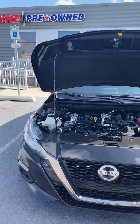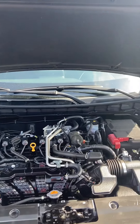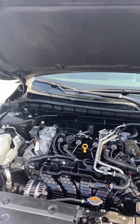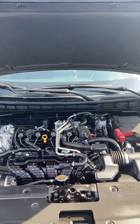Underneath the hood, you can see how clean it is. This thing is rocking a 2.5-liter inline four with a variable speed automatic transmission. It puts out about 182 horsepower, and you're going to get 35 miles a gallon on the highway.